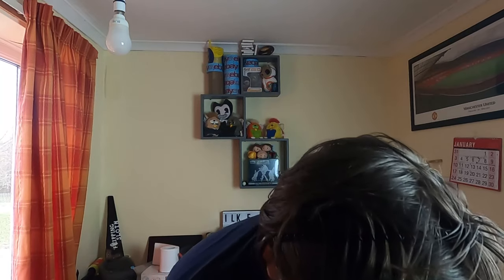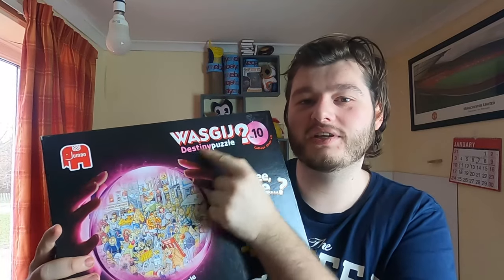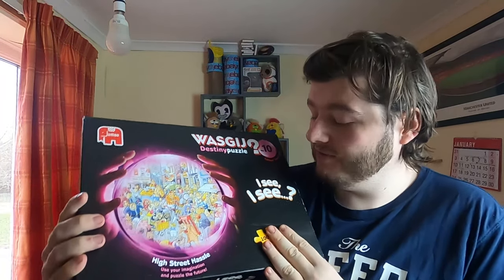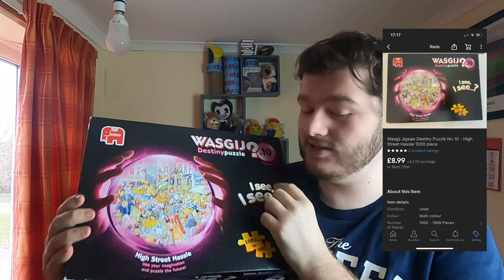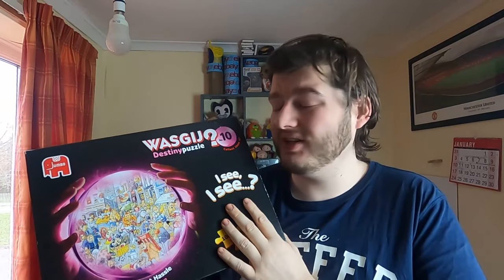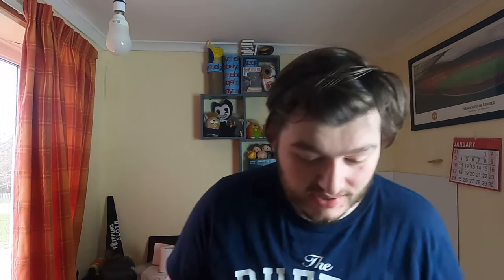Next we have a Wasgij puzzle — that's 'jigsaw' backwards, in case you didn't know. This is a thousand piece puzzle, number 10, and we got 8.99 for it. It came in a big bundle of puzzles I got a while back — probably paid maybe a pound for this one. Always happy when puzzles sell because they're nice and easy to package.